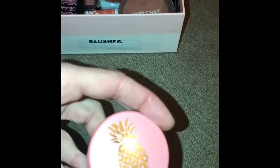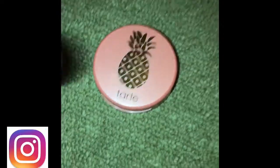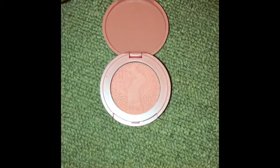The next one I'm going for is by Tarte and it's called Bikini Bottoms. It's a darker shade of pink than the first colour by Benefit that I showed you. It's really nice, it's a powder and it applies well to the skin.